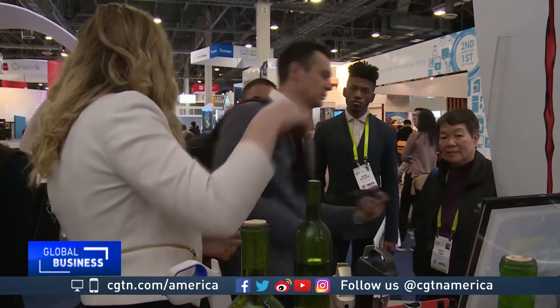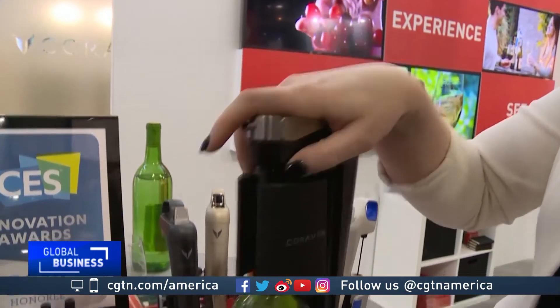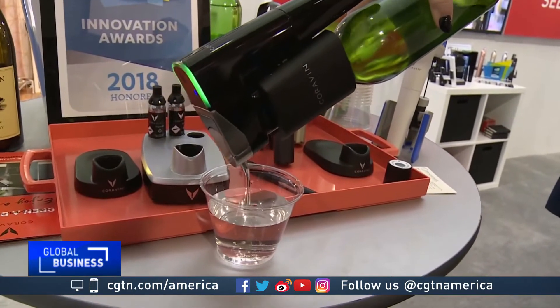Some of the inventions here you can really see taking off. Like this: if you like your wine but you can't drink a whole bottle in one go — apparently that's a problem for some people — then this is going to help you out. This lets the wine out but keeps the oxygen out as well and the cork intact, so you can pop the not-technically-opened-yet but still half-drunk bottle back in the cellar, and it will keep for years to come.